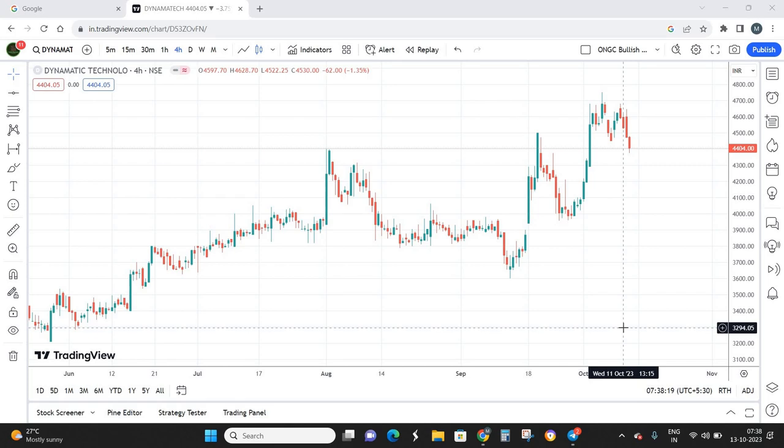Almost 75% of Indian tractor companies use Dynamic Technologies' products, and they hold a market share of almost 35% on global tractors as well. Overall, the business model of Dynamic Technologies is really strong with a significant presence in global markets, which is why I'm super bullish on this stock from a short-term to medium-term perspective.